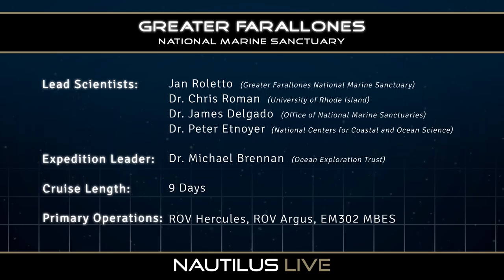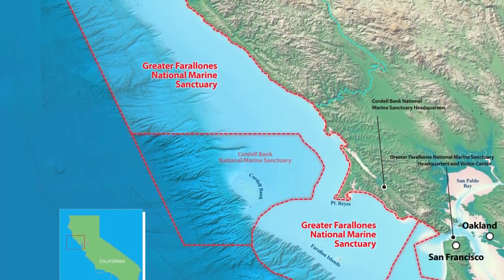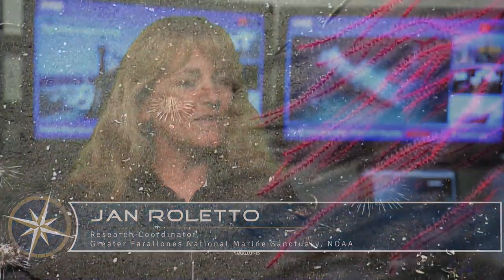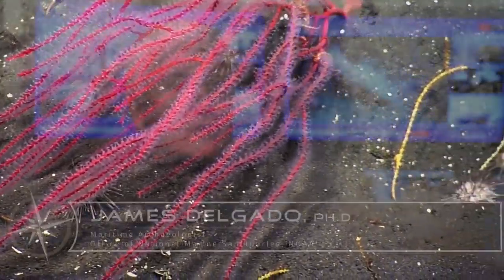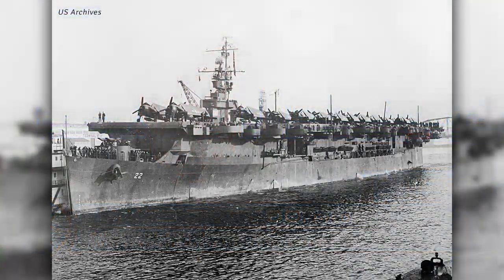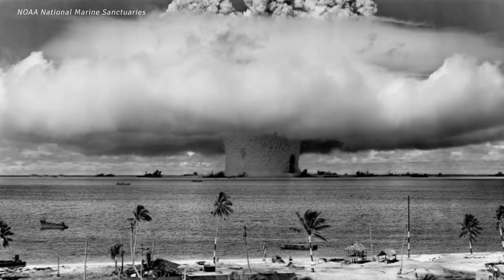Our crews will be exploring newly expanded areas of the Greater Farallones National Marine Sanctuary, looking at not only mapping but also exploring shipwrecks and areas we've never gone to before for deep-sea corals and sponges. One of the targets we're going to look at is the USS Independence, an aircraft carrier honored for its World War II service, but more famous because in 1946 it was selected as a target along with close to 100 other ships for the first test of the atomic bomb.